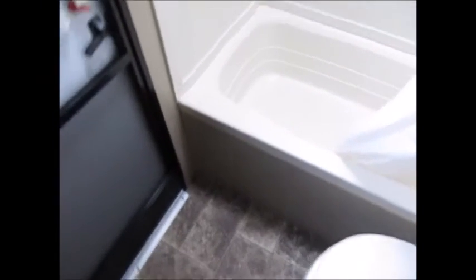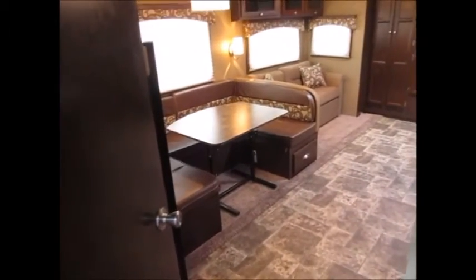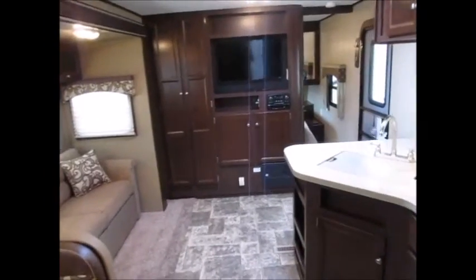So this is the 2014 Coleman 262 BHS. My name is George, and if you want to come take a look at this camper I'd be more than happy to show it to you — just give me a call. Thank you for watching my video and have yourselves a great day.